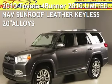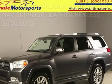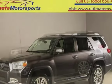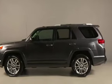Presenting a pre-owned 2010 Toyota 4Runner. This four-door SUV has a six-cylinder, 4.0-liter V6 engine, with rear-wheel drive, and an automatic transmission.